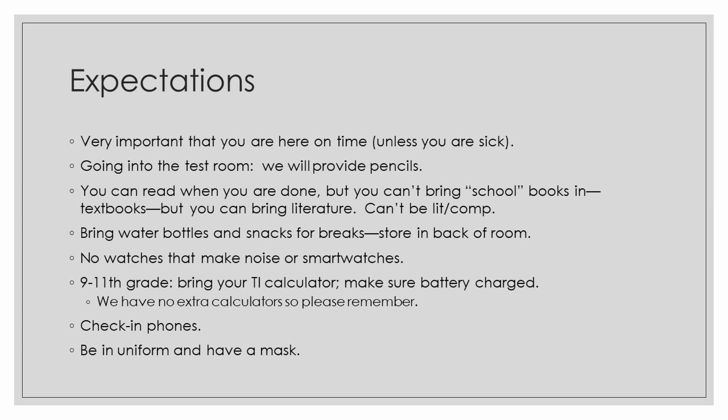Here are the expectations for testing. It is very important that you are here on time. Unless you are sick — stay home if you're sick — otherwise please get here well in advance. Going into the testing room, just know we will provide pencils. You can read when you are done with the test, but don't bring school books in — don't bring textbooks or anything you're doing in Litcom or HL. Just bring something you want to read on your own. Make sure to bring water bottles and snacks for breaks. You can store them in the back of the room you're testing in. No watches that make noise or smart watches — check those in with your cell phones when you arrive. 9th and 11th grade, please bring your TI calculator and make sure the batteries are charged. We will have no extra calculators, so please remember to bring them. Check in phones when you arrive per normal, and be in uniform and have your mask.